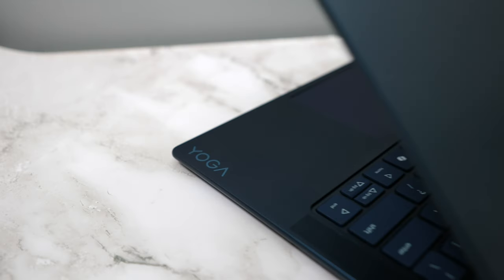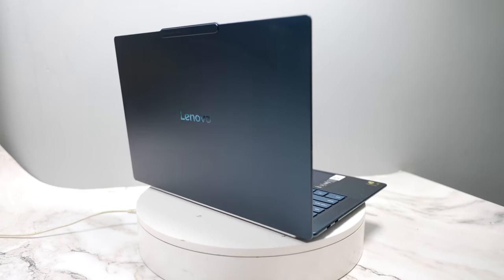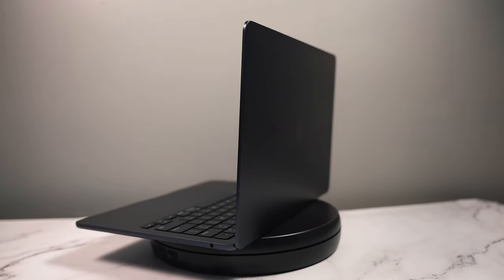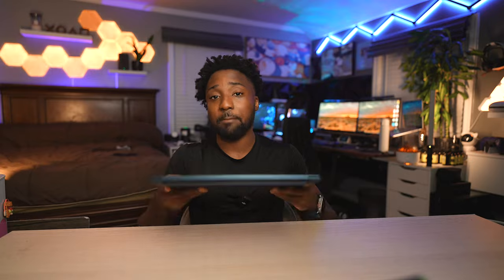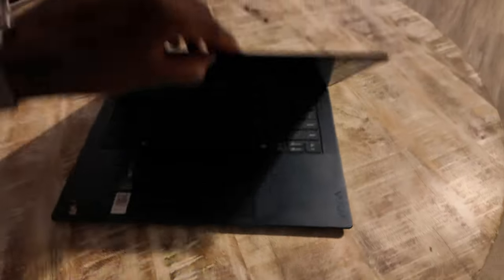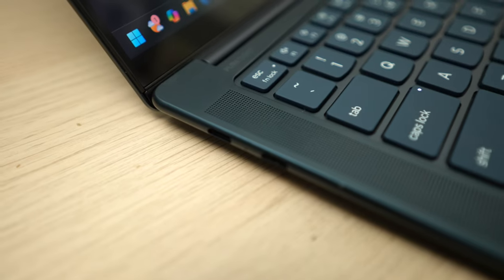This is the Lenovo Yoga Slim 7X. When I took this out of the box for the first time it screams MacBook — especially its midnight color, which reminds me of the MacBook Air. I love midnight blue, or in this case cosmetic blue. It is a fingerprint magnet, but one thing I find awesome is you do have Face ID, and in terms of the I/O, all Type-C, which I do love.